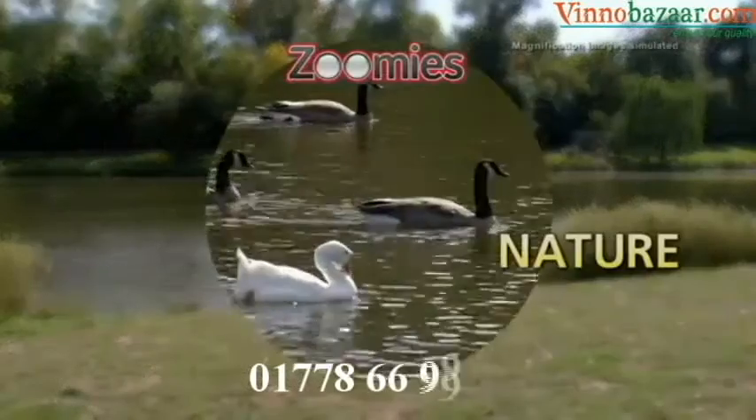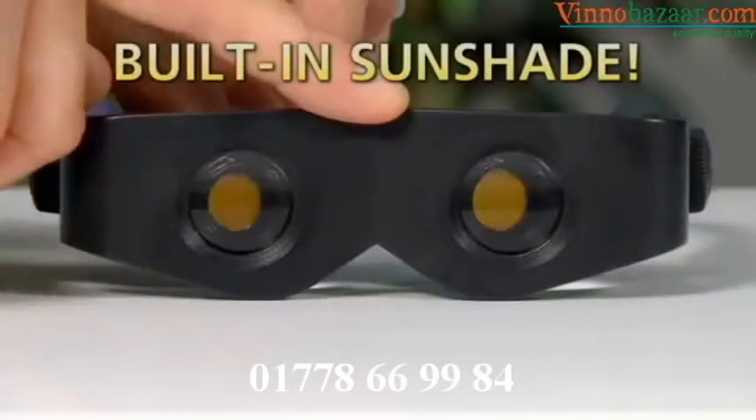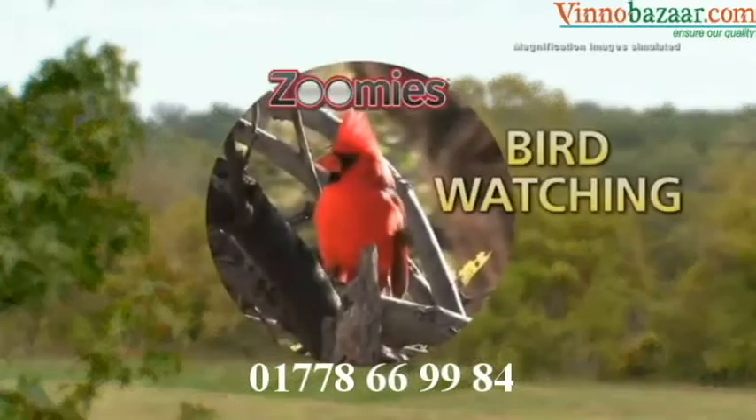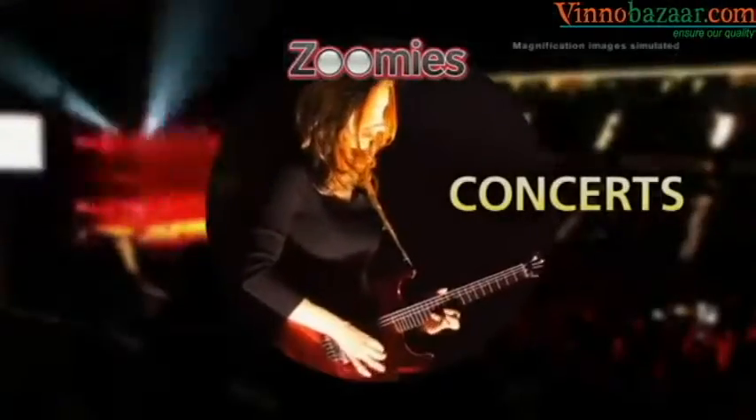With Zoomies, you'll enjoy Mother Nature up close. You can even switch on the sunshade to eliminate glare without switching to sunglasses. And they're the clear choice of birdwatchers. You'll be amazed at what you've been missing.